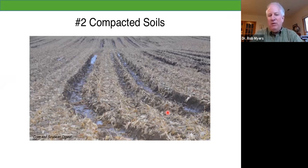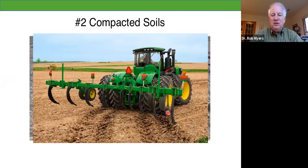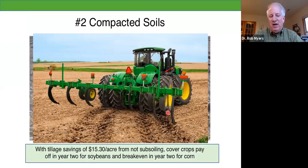How about compacted soils? Many of you probably experienced really wet weather in 2019. Our normal solution is to go out there with a big piece of equipment and try to deal with that compaction through tillage — but there's a cost to doing that with labor, fuel, and equipment, averaging about $15 an acre. Cover crops have actually been found to be more effective on many soils for dealing with compaction than deep tillage — Ohio State did a five-year study and showed cover crops had the advantage. Using cover crops instead of subsoiling, you'll get savings that make cover crops pay off in year two for soybeans and break even in year two for corn.